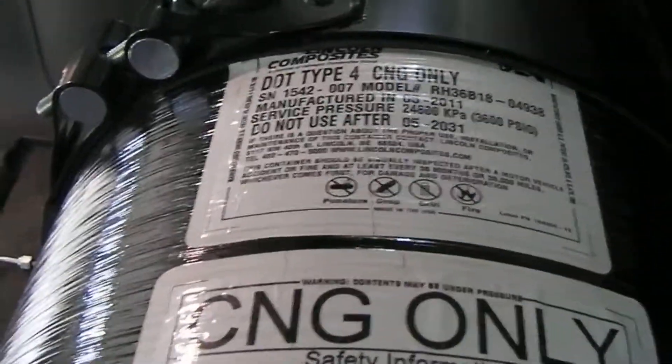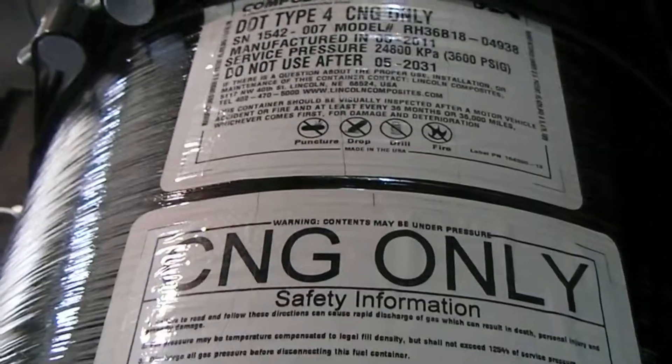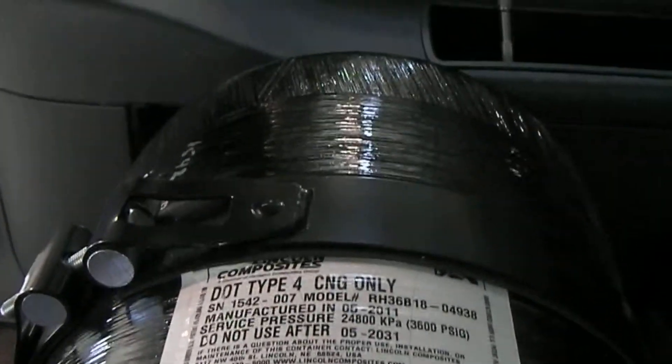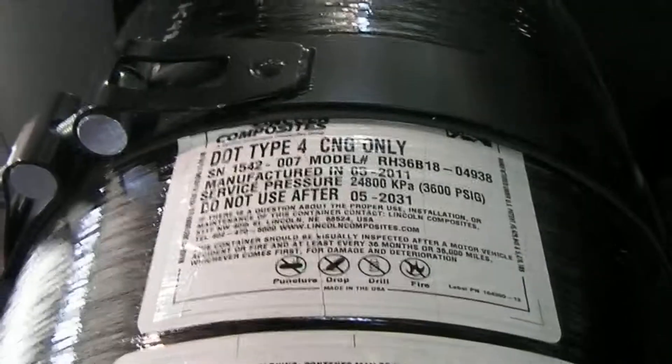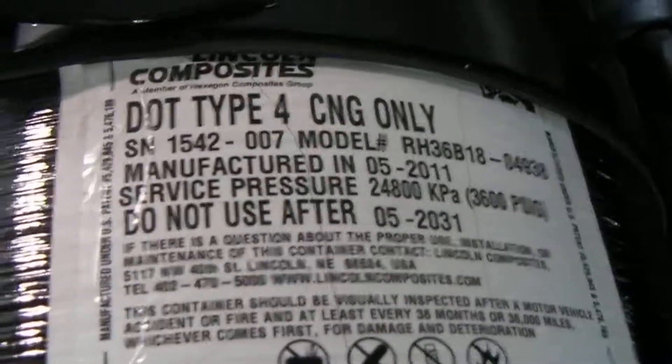The most important labels are placed here by the manufacturer of the tank. It's important that these labels be visible so that when the tank is routinely inspected to make sure it's in good shape and nothing's compromised and there's no damage, these labels need to be visible. There are a few important things on these labels worth talking about.